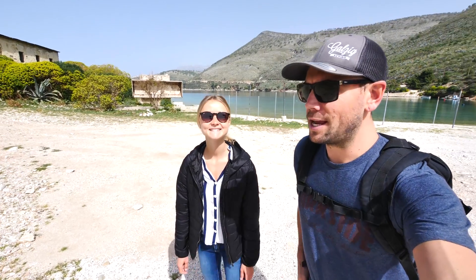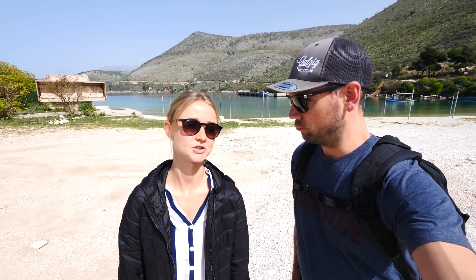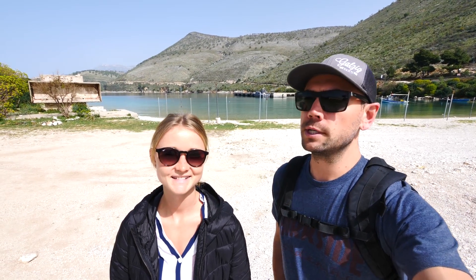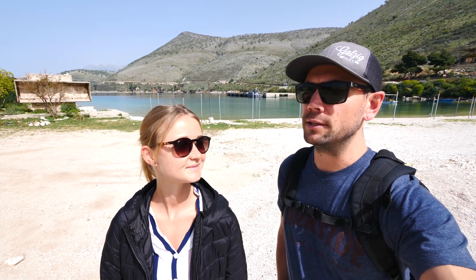It is day number three here in Albania and we're at the Ali Pasha Castle, which is just 10 minutes south of Himara. This coast is beautiful — it is stunning. The water, the road, everything. There's nobody here; I feel like we are the only tourists. A lot of this is really abandoned too. It feels really undiscovered, very unique. We're going to show it to you right now, let's go check it out.